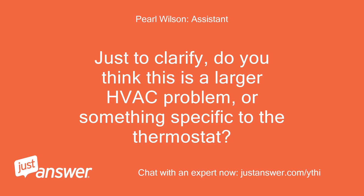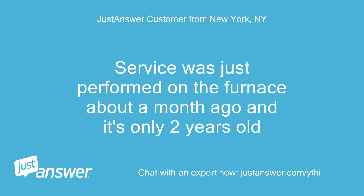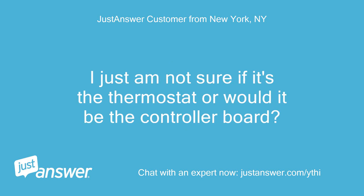Just to clarify, do you think this is a larger HVAC problem, or something specific to the thermostat? Not sure. Service was just performed on the furnace about a month ago and it's only 2 years old. Do you plan on doing the work yourself? If it's as simple as the thermostat not working, I can fix that by replacing it. I just am not sure if it's the thermostat or if it would be the controller board.